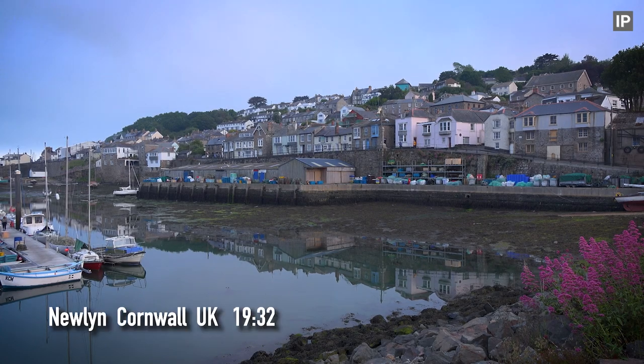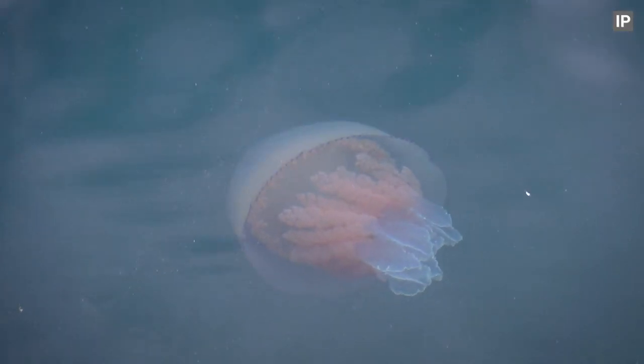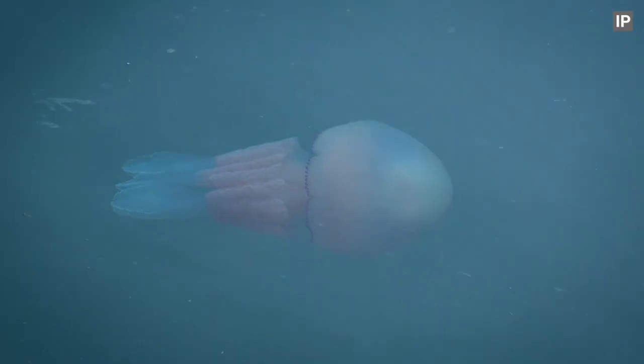We are now back on dry land, and as the tide is going down, there are a good few of them drifting into the port. We will see a few get washed up later.